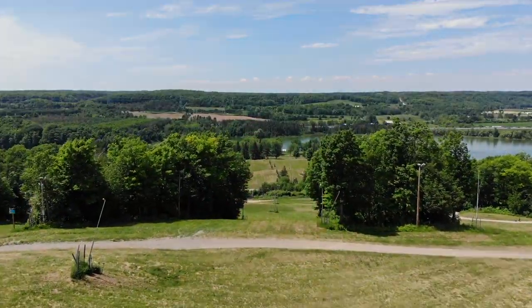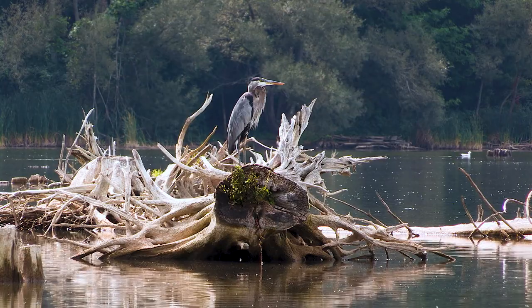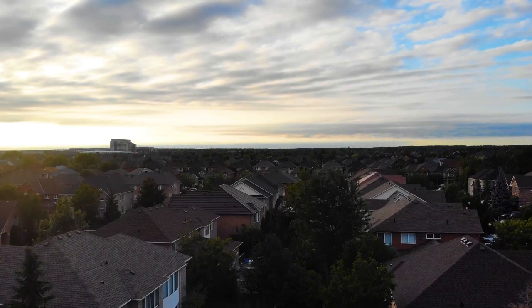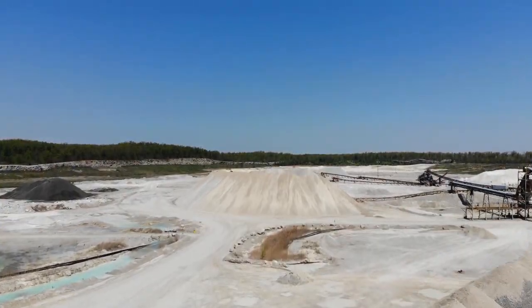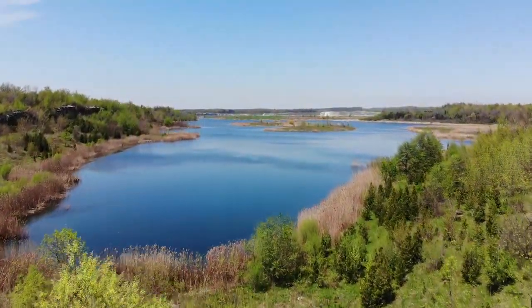The next time you take a walk in parkland, enjoy a serene moment in nature, or simply look out the window onto your subdivision, you might just be sitting on the site of a quarry or gravel pit from the past that's been transformed into something brand new — for all of us.